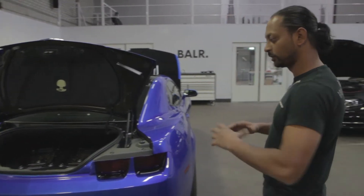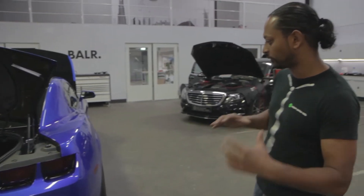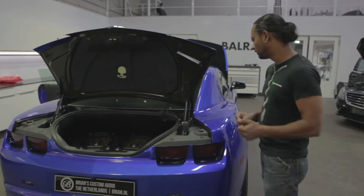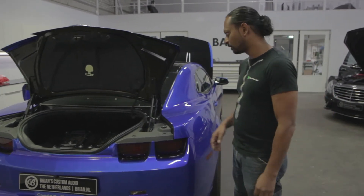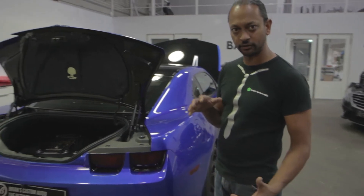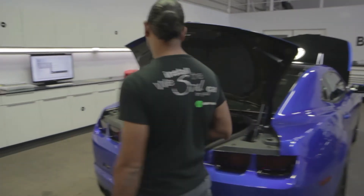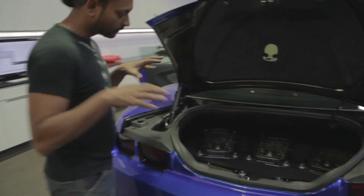Kevin did all the exterior work, so there's a special body kit and a special ink paint — it's his speciality. I think it's something like 100 layers of paint to get the right shine and depth in the color.